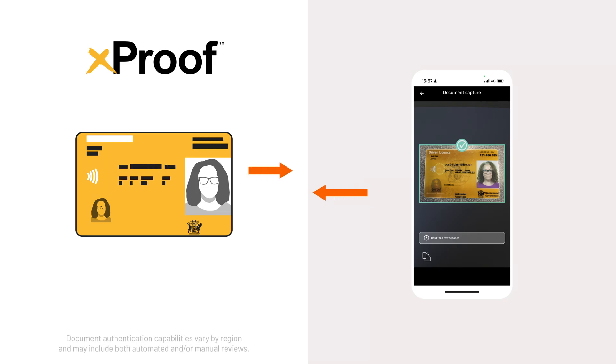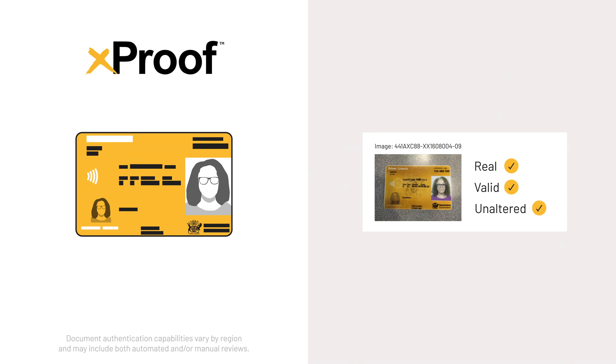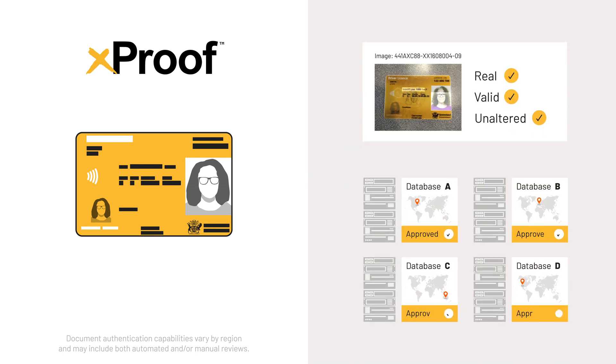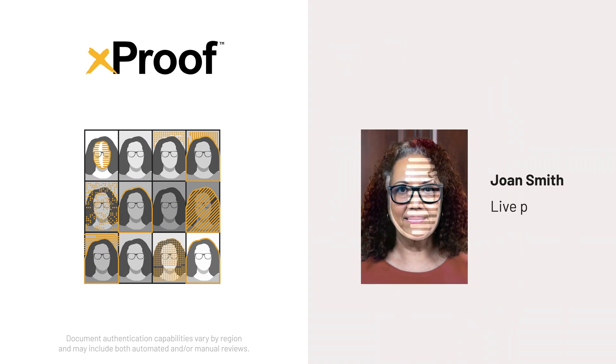Behind the scenes, Xproof confirms that the document is real, valid, and unaltered — using a combination of liveness techniques and data cross-checks, and employs multiple industry-leading presentation attack detection technologies to ensure the user is a live person and their appearance is not altered.